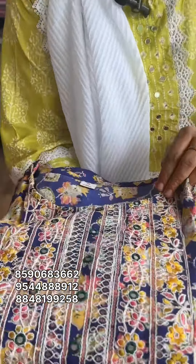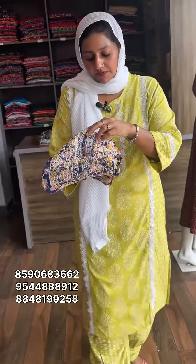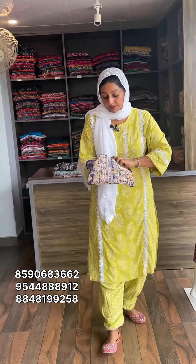I will work with the neck portion. I will work with the embroidery. This is available for 3XL, 4XL, 5XL.